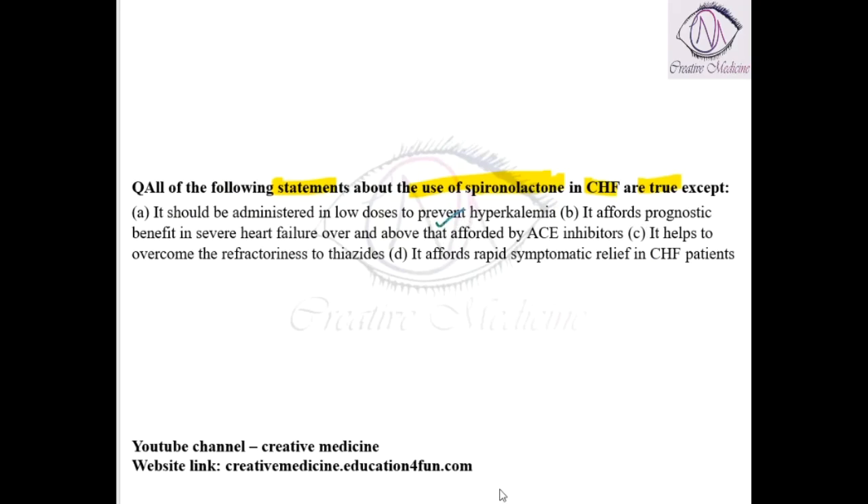It offers prognostic benefit in severe heart failure over and above that afforded by ACE inhibitors. True. It helps to overcome the refractoriness to thiazides. True.